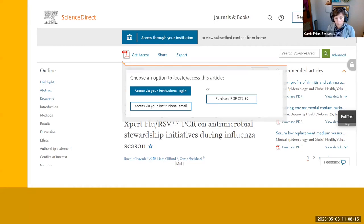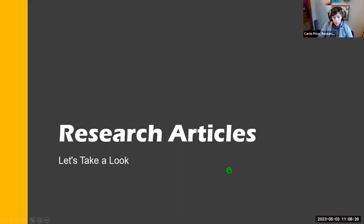Especially if you go through the web or Google Scholar, you'll run into a page where you need to pay or sign in with your institution because we have a subscription. So let's take a look at research articles and what's going on in this area.